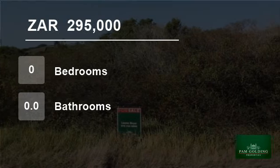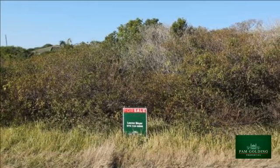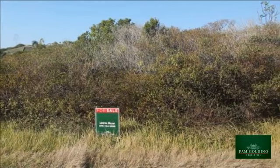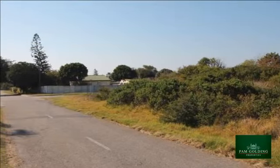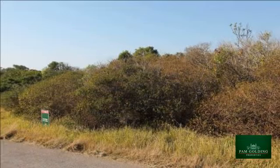Welcome to this vacant land for sale in Port Alfred Central, Port Alfred, Eastern Cape, South Africa, for 295,000 rand. Situated in Cranbrook Street on Port Alfred's West Bank, this well-sized, level stand measures 902 square meters.